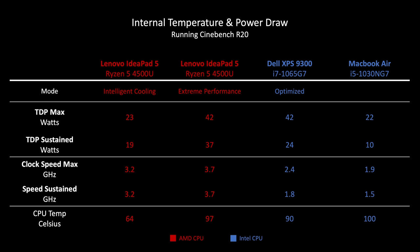Looking into the internals, the 4500U CPU in the IdeaPad running on the default intelligent cooling mode initially draws 23 watts of power, then after a while drops to 19 watts. Its clock speed stabilizes at about 3.2 gigahertz all-core, and the CPU temperatures are well in check at 64 Celsius. Once we change the mode to extreme performance, the TDP jumps up to 42 watts initially and 37 watts eventually. The CPU now runs at 3.7 gigahertz all-core, but the CPU temps are much higher at 97 Celsius. Although this runs hotter on the cores, it is nice to have the option.